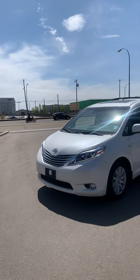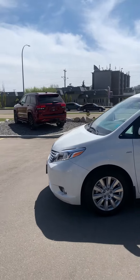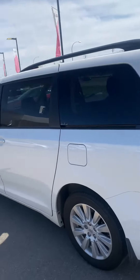Good afternoon, Scott Klobman here from West End Nissan, just shooting a quick video on this beautiful Toyota Sienna. All-wheel drive, fully loaded, leather, power liftgate, power sliding doors.